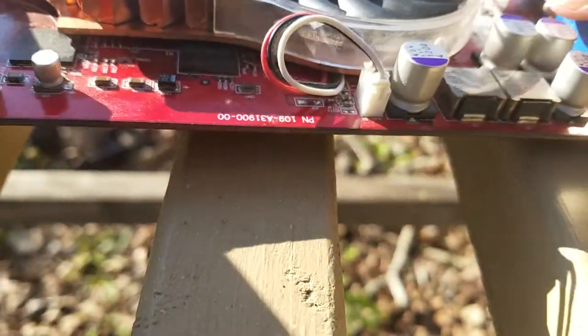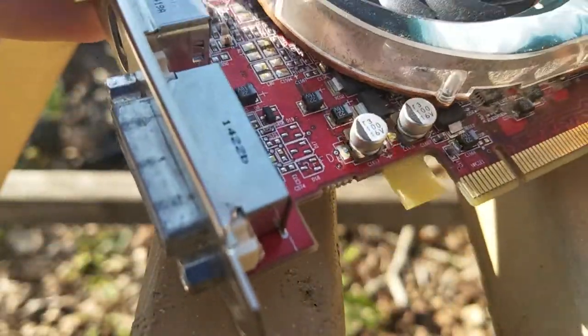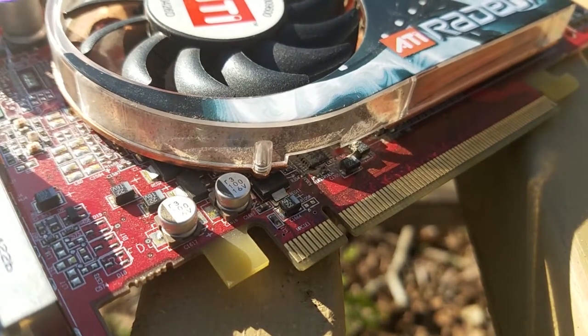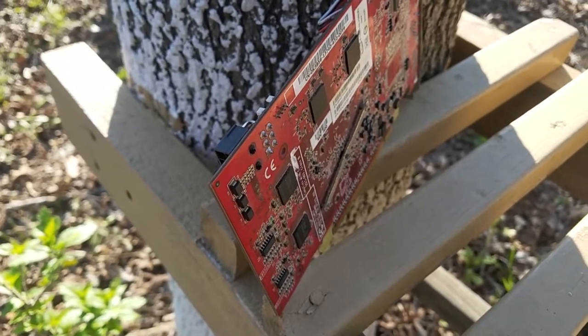Geekbench also did not run because this card does not support DirectX 11. And then when I finally got a benchmark program that would work, Unigine Valley is what I used. It ran with an average FPS of 1.6, a score of 66, a minimum FPS of 1.3, and a max of 2 FPS — on the lowest preset settings.